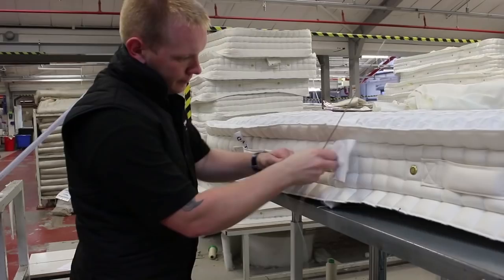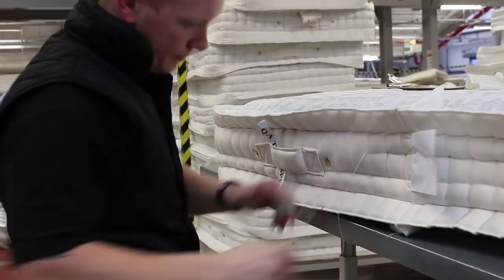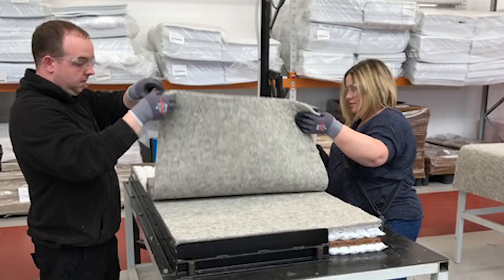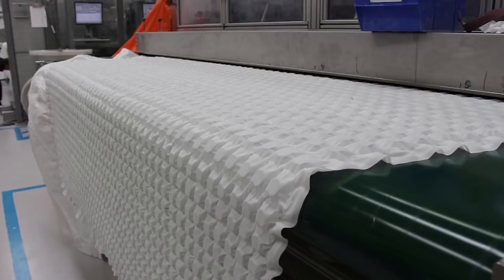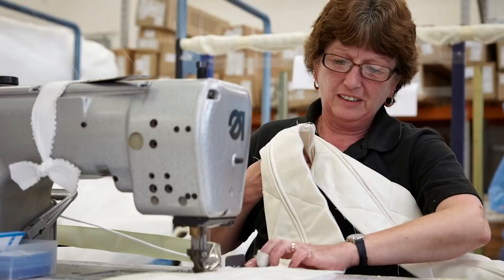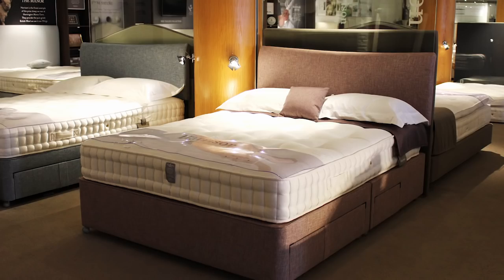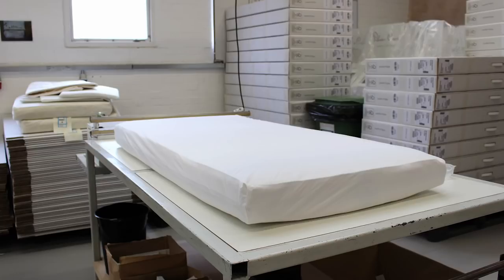It goes in and out and that pulls the tension and that's holding it against the spring unit. So thank you so much. Thank you.